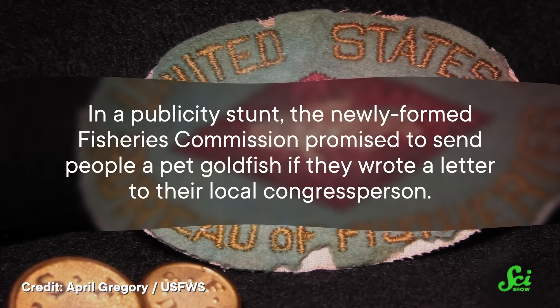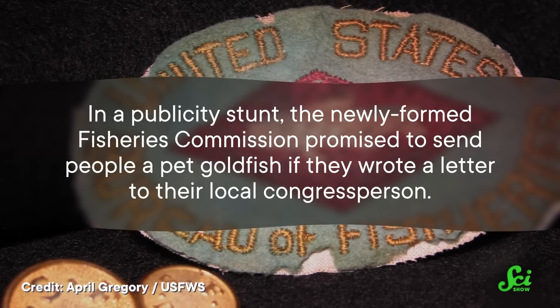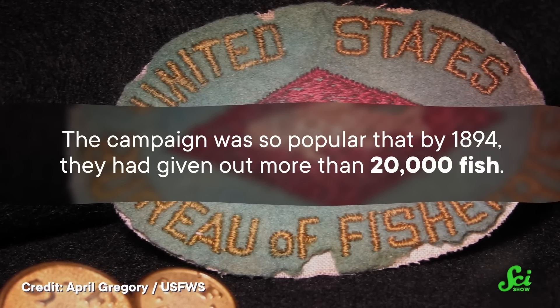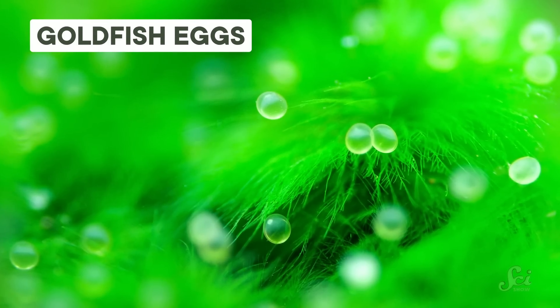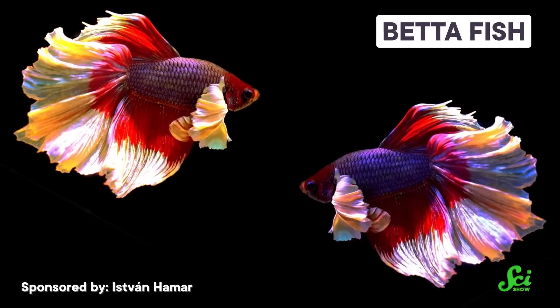After goldfish became popular pets in Europe, they made their way to the US in the mid-1800s. One marketing ploy in particular put literally thousands of goldies in homes across America. In a publicity stunt, the newly formed Fisheries Commission promised to send people a pet goldfish if they wrote a letter to their local congressperson. The campaign was so popular that by 1894, they had given out more than 20,000 fish. And the commission didn't need to rely on imports to produce those big numbers. It was easy to raise thousands of goldfish, thanks to their prolific breeding habits. Female goldfish can lay as many as 40,000 eggs every year. The betta fish, another popular pet, lays closer to 100 eggs.